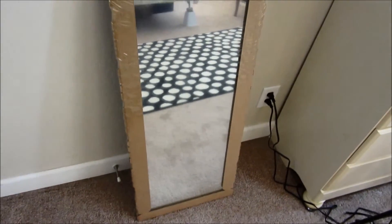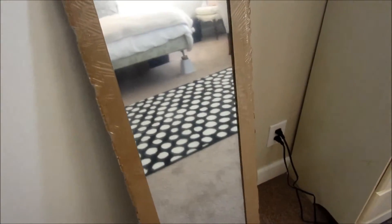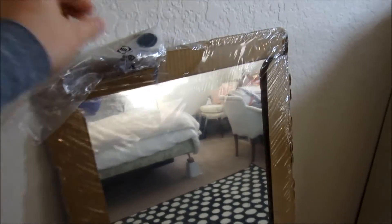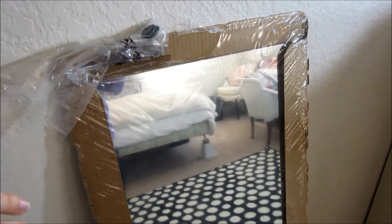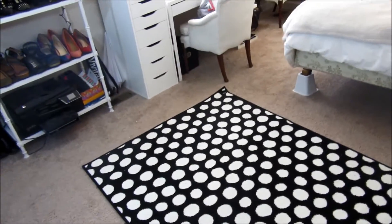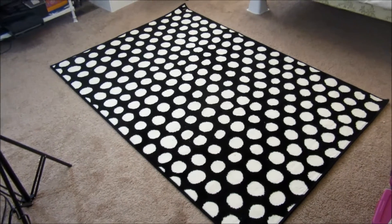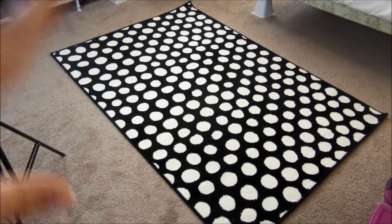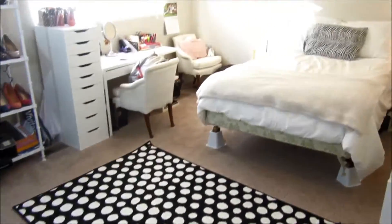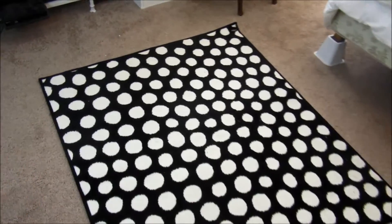The first big thing I got was this mirror — it's just a full-length mirror. I want to put it on the wall right here, but I don't want to put it up myself, so I'm going to wait until Dalton comes since it comes with little things to hang it. And then the next thing is this rug. I feel like it fits the space perfectly and I really like the pattern — it was only $20. I love it. I feel like it almost completes the room.